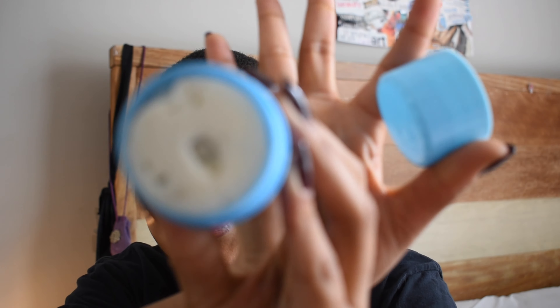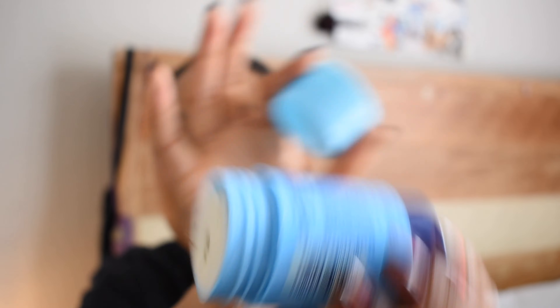My only gripe about their creamier deodorants is that since I don't shave my armpits, my hair can get caught and pulled a little, and if you have hair under there it can ball up the product. That said, I'm not really concerned about that — I'm fine with people knowing I have deodorant on, especially in spring and summer. I would repurchase this or happily accept more. I had actually tried their deodorants before they sent me anything and liked them then too.